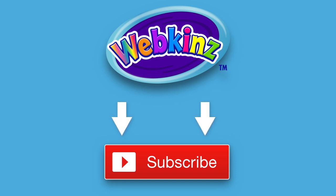Want to be up on the latest Webkinz videos? Click the subscribe button for our YouTube channel so you'll always know what's new!